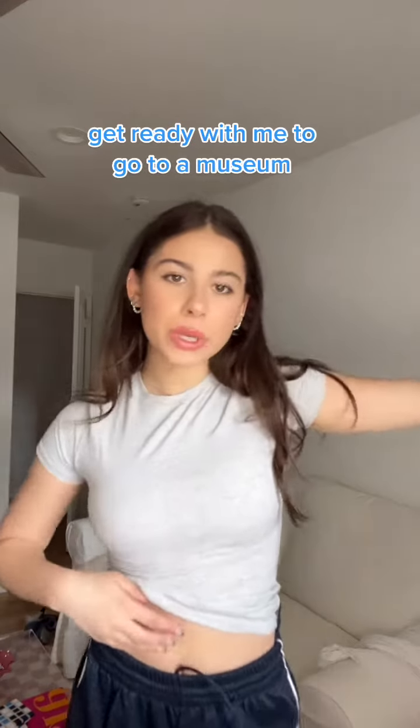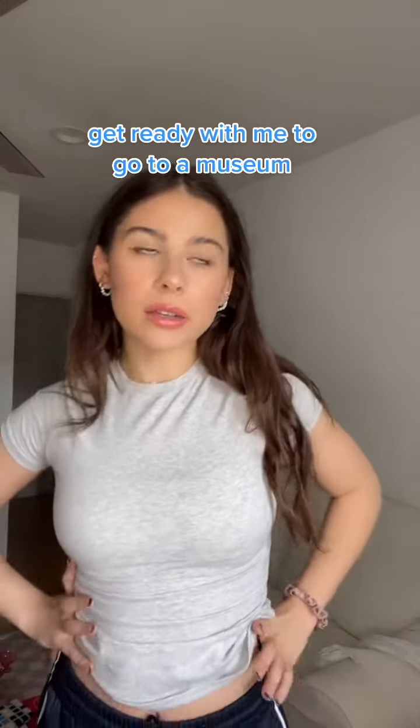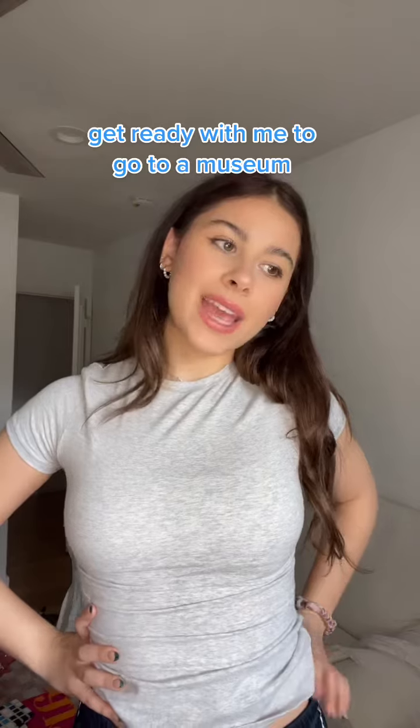I'm going to a museum and I haven't been to a museum in LA in so many years, so I don't know what to wear. I have 10 minutes to get ready, so we're gonna pick out an outfit. I have these new pants.